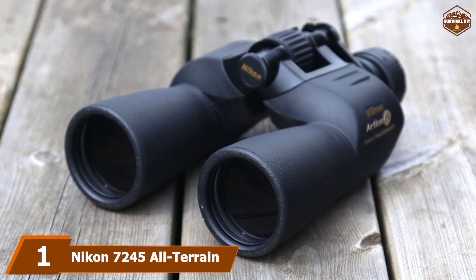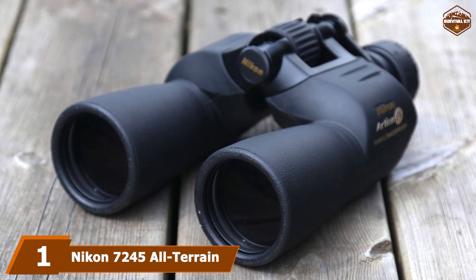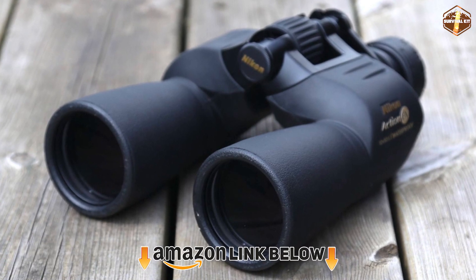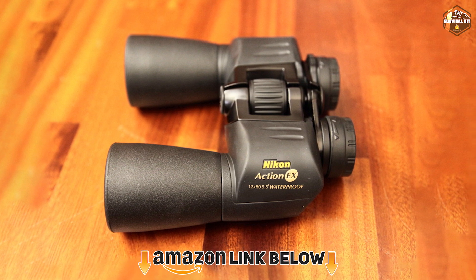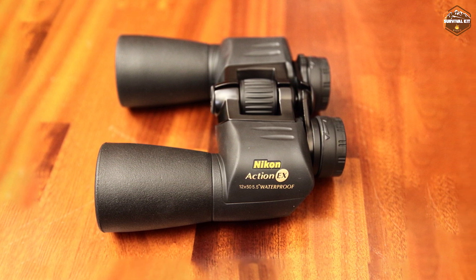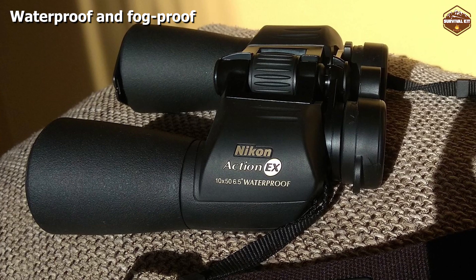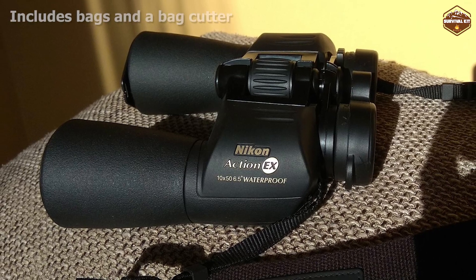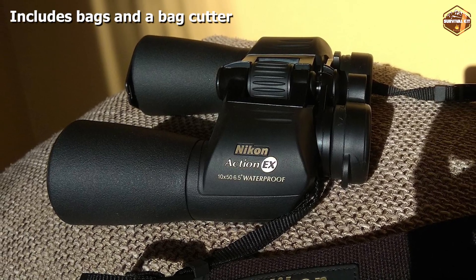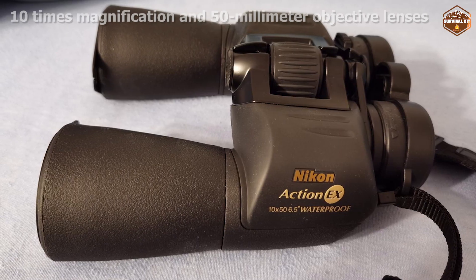At number one on our list, we have the Nikon 7245 All-Terrain binocular. At 2.5 pounds, these waterproof, fog-proof binoculars are on the heavier end. They offer 10x magnification through multi-coated 50mm objective lenses. The close focus distance is 23 feet, and there are adjustable rubber eye cups and a straightforward central focus knob. The lenses are made of dense, high-quality BaK-4 prism glass and the body has a durable rubber coating.